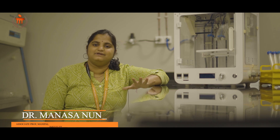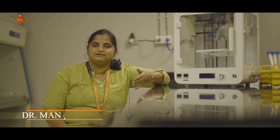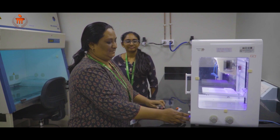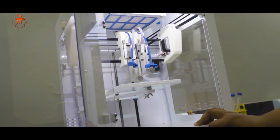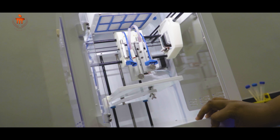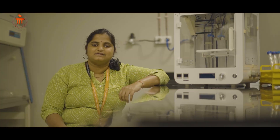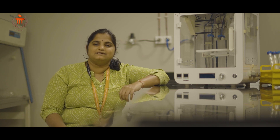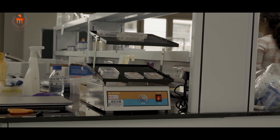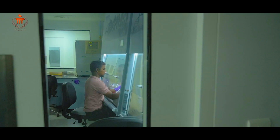At MIRM we offer two master's programs, and this year we introduced another research-intensive master's program. We have MSc in Stem Cells and Regenerative Biology, MSc by Research in Translational Neuroscience, and this year we introduced MSc by Research in Translational Immunology. Each class is associated with a practical session.